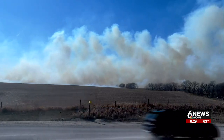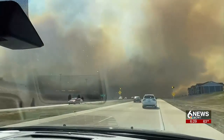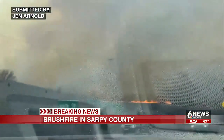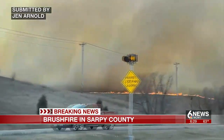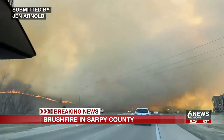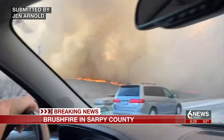Just south of Highway 370, the road is now back open in both directions. Take a look at this video submitted by viewer Jen Arnold, taken just east of Shadow Lake. As she's driving, you can see the flames and smoke building up.